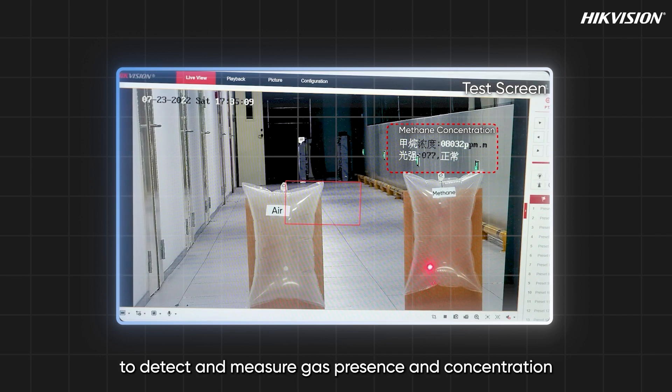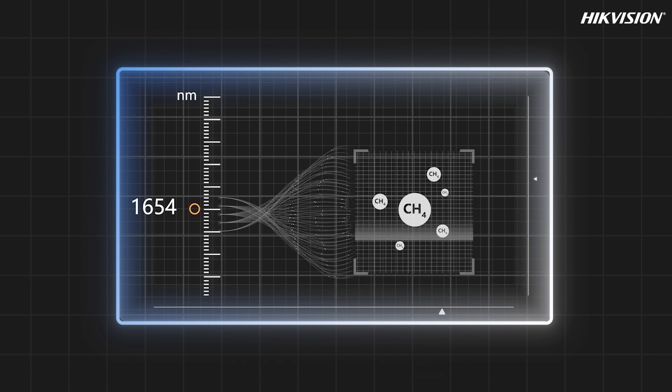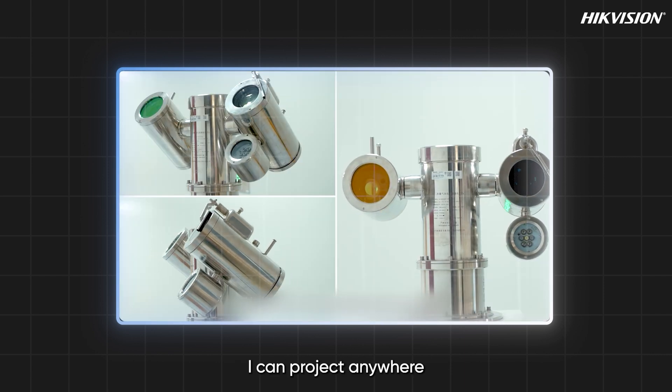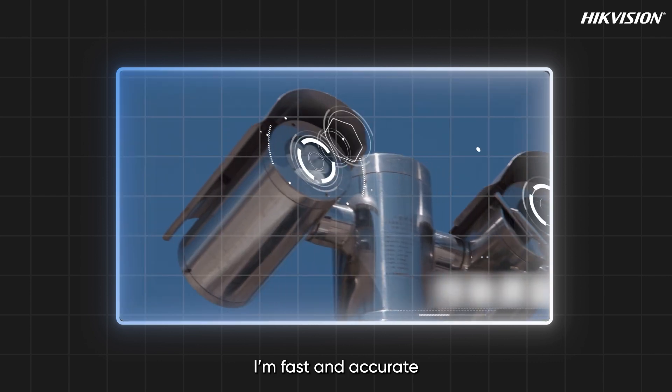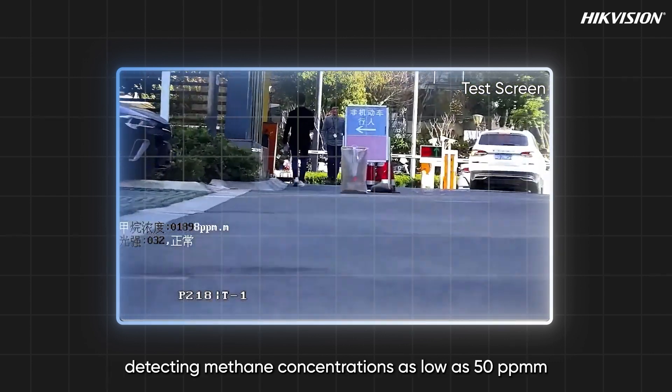To detect and measure gas presence and concentration, think of me like a searchlight — I can project anywhere with laser scanning. I'm fast and accurate, detecting methane concentrations as low as 50 ppm.